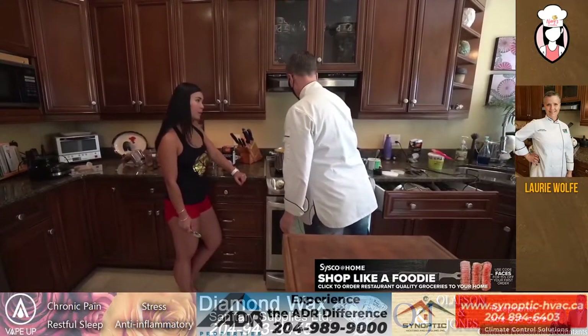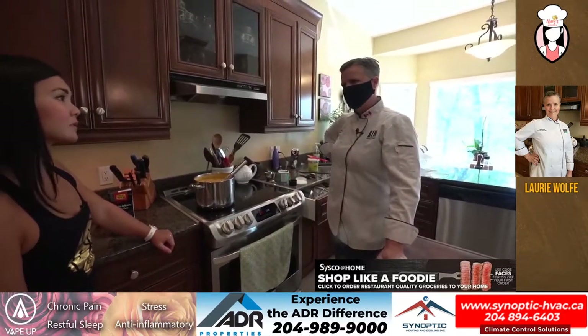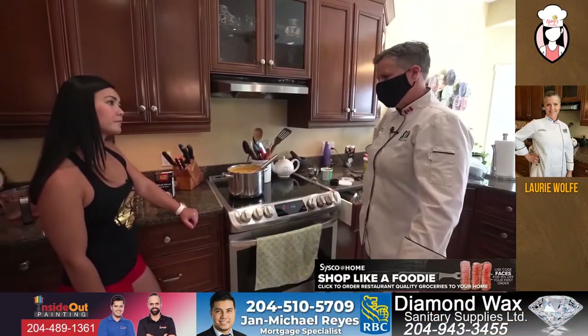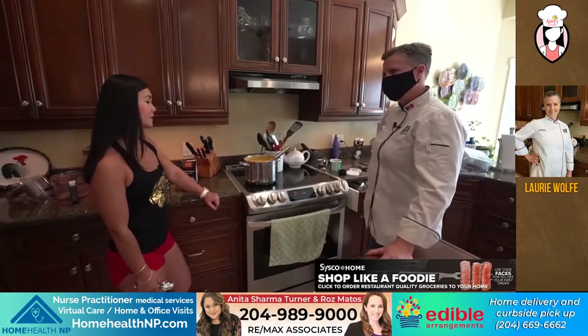And can you add chicken in it too if you wanted? You probably could. I've never done it. I always just keep it as a pureed soup. But yeah, there's no reason you couldn't add shrimp or chicken, or as I said, rice just to fortify it a little bit.